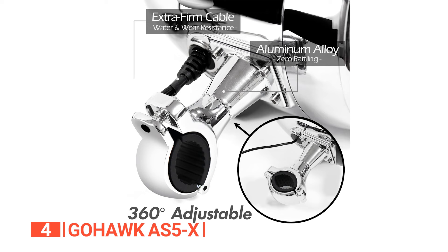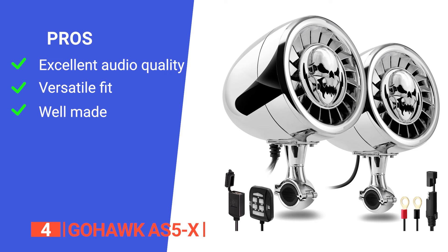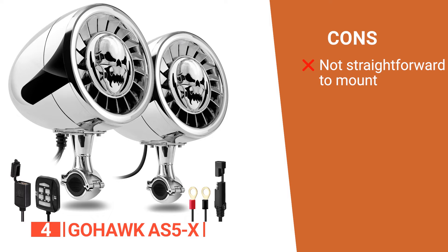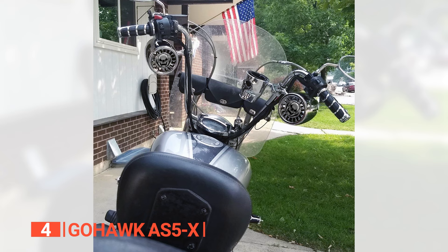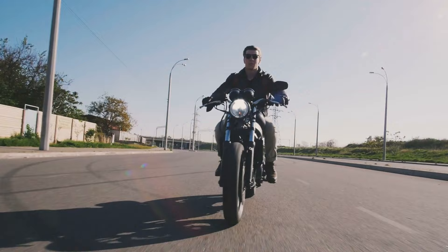As for installation, the included SAE connector and the necessary hardware and wiring make the entire process quick and easy. Its pros are: it delivers a vibrant audio experience that enhances every ride; it is a universal fit for most handlebars; and it has a rugged build that enhances its durability. However, there's too much wiring making installation a bit cumbersome. The GoHawk AS5X motorcycle Bluetooth speaker is for any rider who wants a top-notch audio experience while on their adventure.